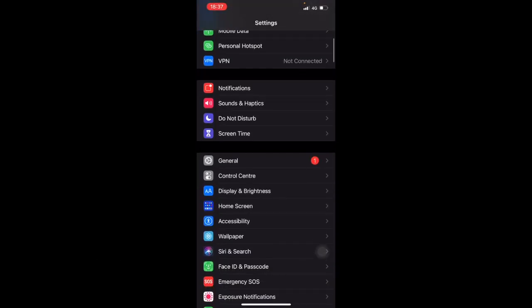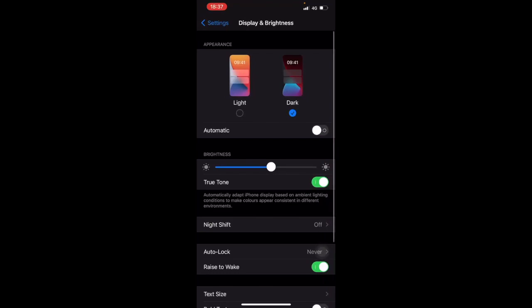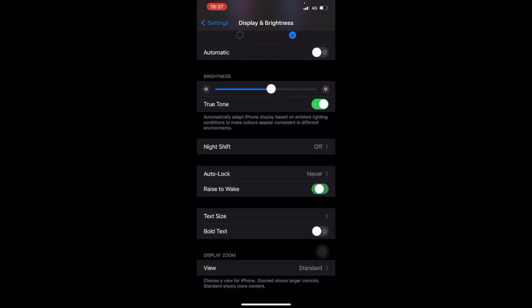Scroll down to Display and Brightness. The first one is Raise to Wake. This feature is pretty cool — it senses any movement for the screen to wake up ready to use without tapping it, but it does consume more battery. So if you are wary of battery life, you can turn it off.